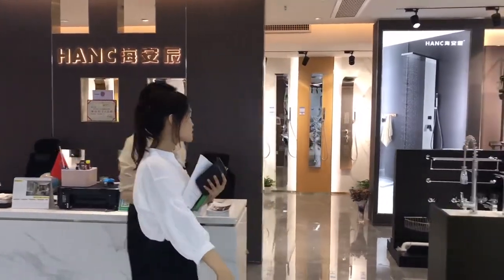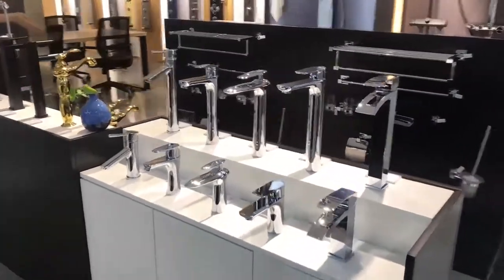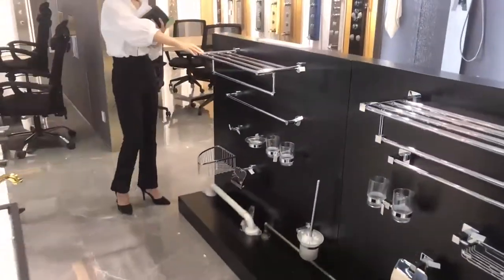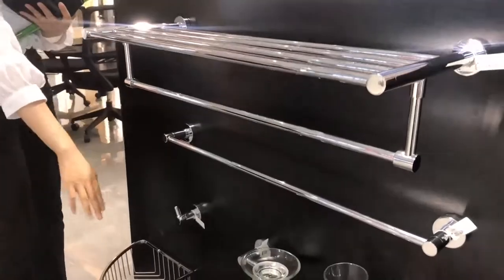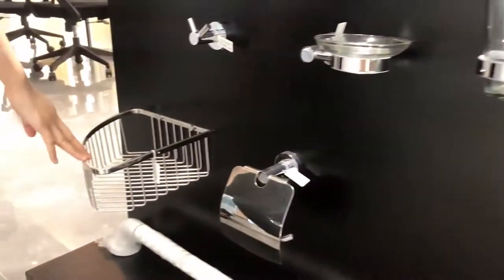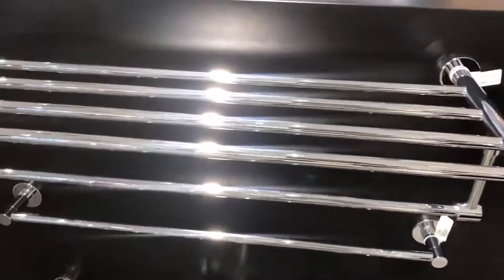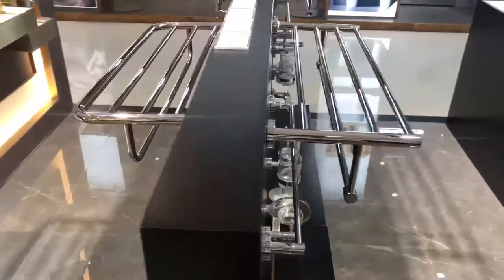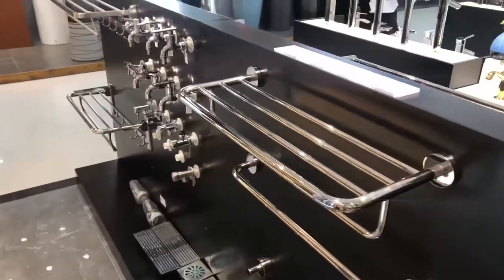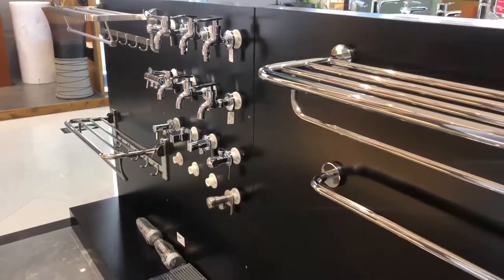This is the area of our normal bathroom fittings — the faucet, the bath towel shelf, towel bar, hook, soap dish holder, tumbler holder, stainless steel corner basket, paper holder, toilet brush holder. We also have floor drainer and other fittings. It's a full range of bathroom accessories.